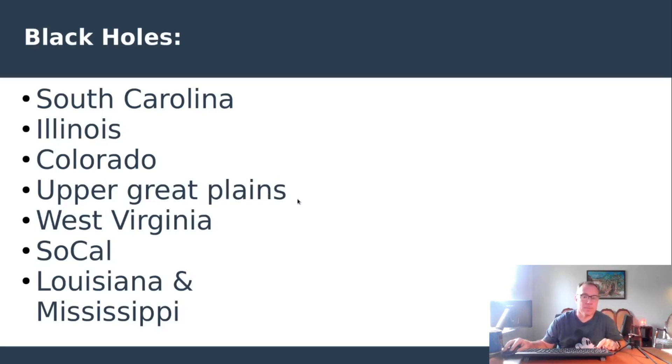Colorado and the upper Great Plains are also black holes, likely because there aren't many Pilot Flying J locations in those areas — though it might be deliberate. We're being told that location selection is being done by an artificial intelligence engine at General Motors, though it's unclear how accurate that is. West Virginia is the heart of coal country and is not very friendly to EVs. Southern California also hasn't seen anything yet. The deep South — Louisiana and Mississippi — has no builds occurring, though Arkansas and Alabama have both been pretty active.